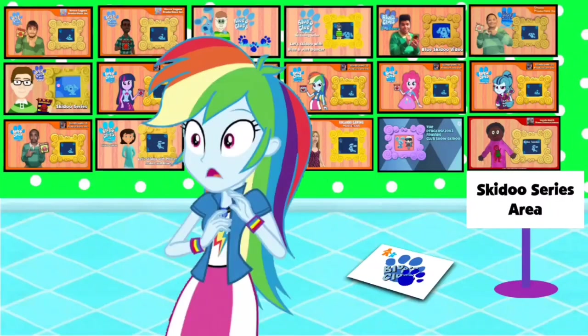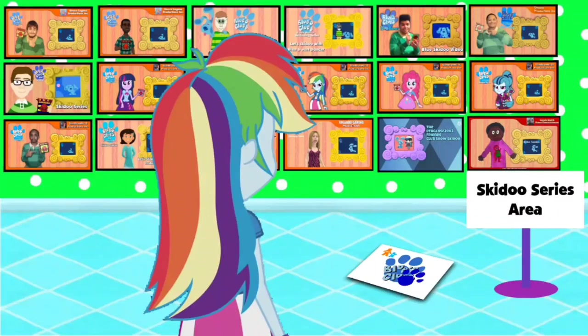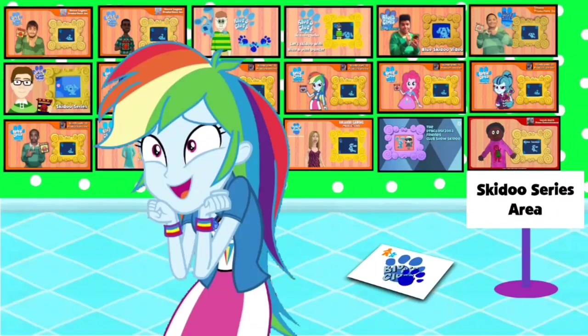A clue! A clue! Did I just hear what I think you said? A clue right here in the Blue's Clues Fan Series Museum. Where is it? Right there! Yeah! Oh, it's a clue, and it's on this Blue's Clues logo.